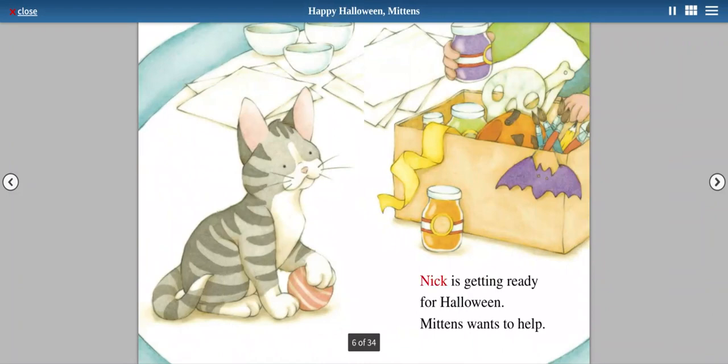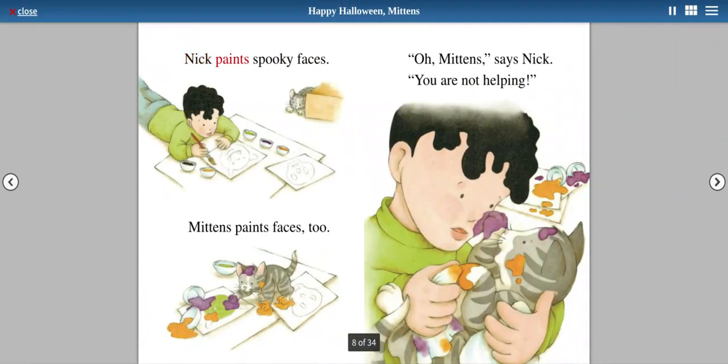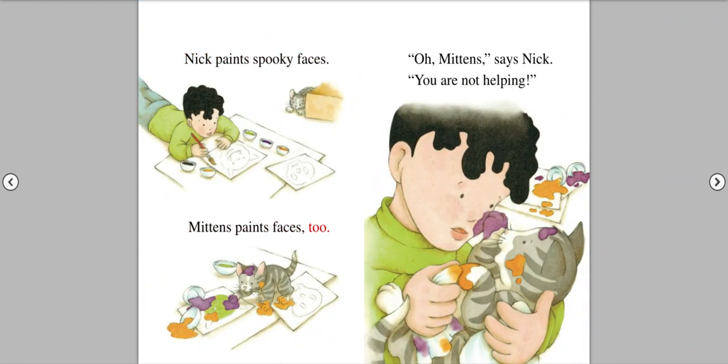Nick is getting ready for Halloween. Mittens wants to help. Nick paints spooky faces. Mittens paints faces too. Oh, Mittens, said Nick. You are not helping.